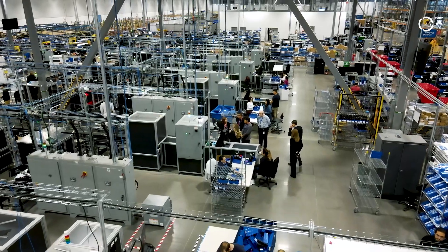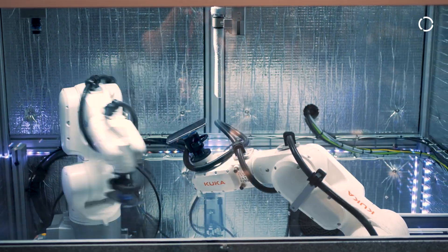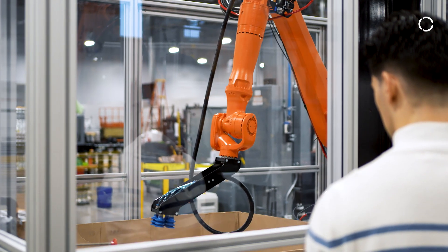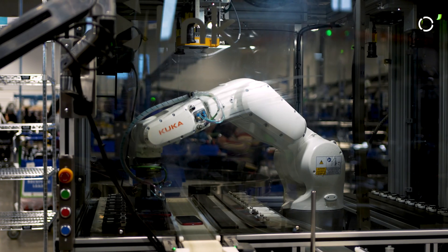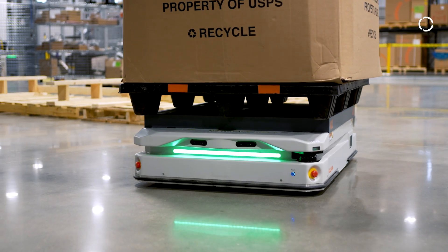It became very clear as we got deeper into the environment that KUKA was a great choice for us as a partner. KUKA set themselves heads and shoulders above the competition in this regard. The product offering, the diversity of range, the ability to have mobile robots integrated directly with fixed robotics was a major decision maker for us when we made the alignment.